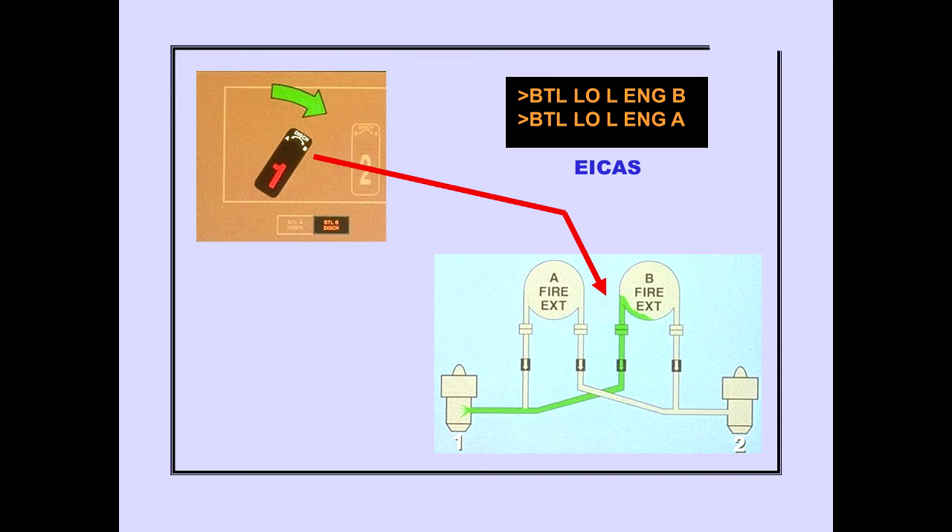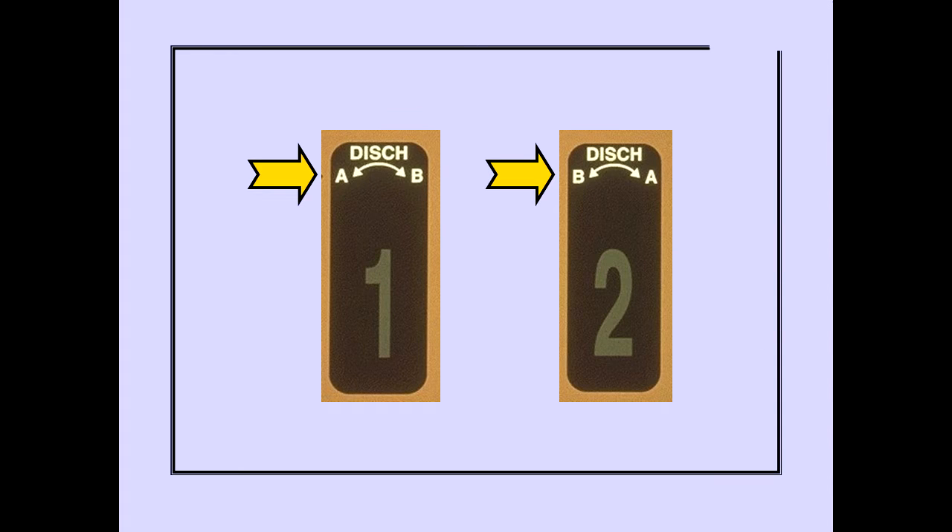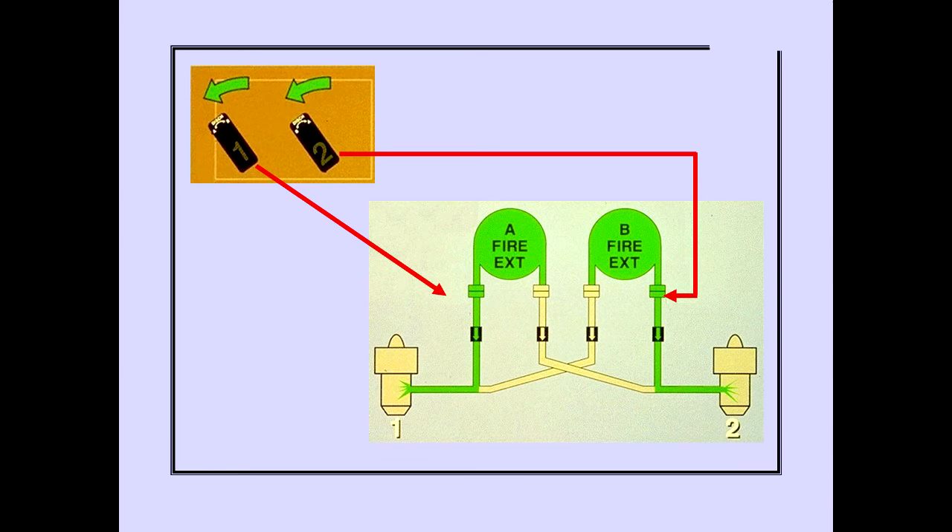Rotating the switch in the opposite direction to the stop discharges the second available fire extinguisher bottle. The ICAS advisory message Bottle Low is displayed when the second bottle has discharged, and the bottle discharge light illuminates. The labels on the switches show that rotating the number one fire switch to the left discharges Bottle A, and rotating the number two fire switch to the left discharges Bottle B. Rotating engine fire switches number one and two in the same direction — left or right — discharges bottles to both engines. Fire switches number three and four operate in the same manner.